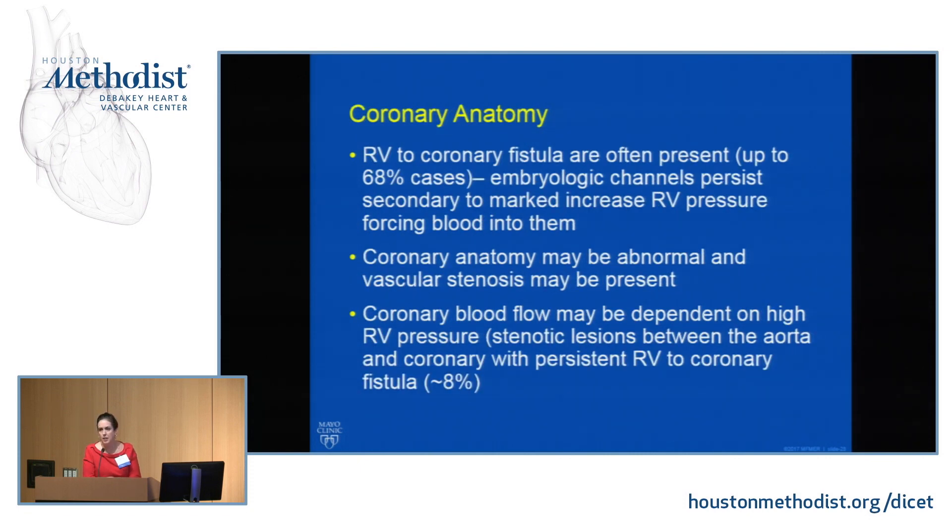The coronary anatomy is critical. RV-to-coronary fistulae are common in this condition — maybe up to 70% of cases. These are embryologic channels persisting and connecting the RV cavity to the coronary tree due to high RV pressure forcing blood into them. But if the coronary anatomy is abnormal — with obstructions or even atresia of the coronary connection to the aorta — then coronary blood flow is dependent on high RV pressure pushing blood through sinusoids and fistulae into the coronary arteries. Those patients must not be decompressed, as dropping high RV pressure means they won't perfuse their coronaries. Those patients need a single ventricle approach.